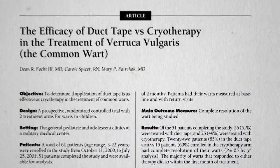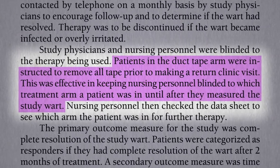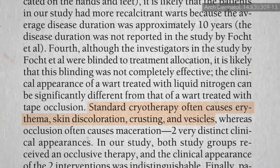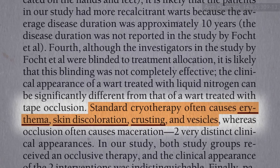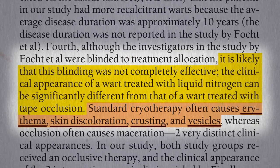Though this was a randomized controlled study, it wasn't a double-blind study. Patients in the duct tape group were instructed to remove all tape prior to making a return visit, so the nurses measuring the wart changes wouldn't be biased. But cryotherapy can cause redness, skin discoloration, crusting, and blisters, so the nurses may have had an idea which kid was in which group, and maybe that could have biased them.